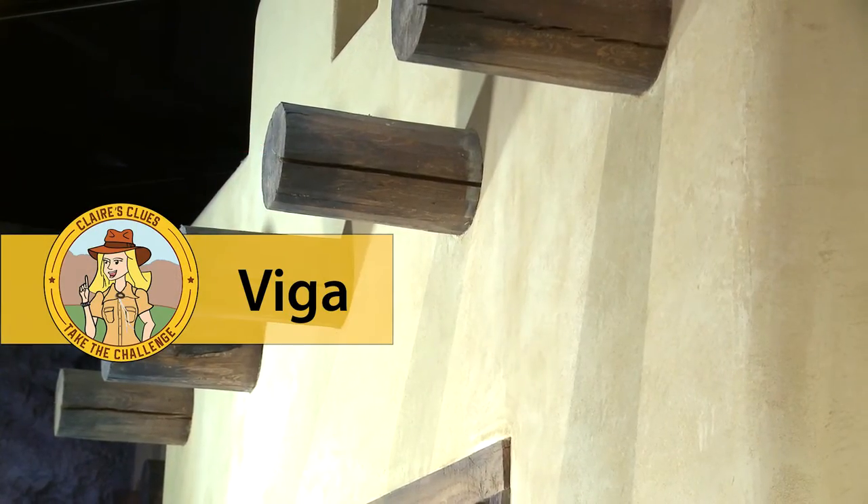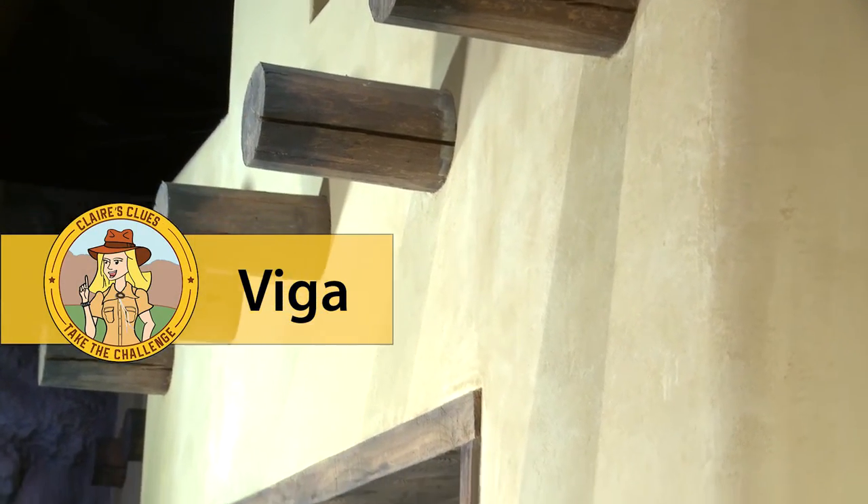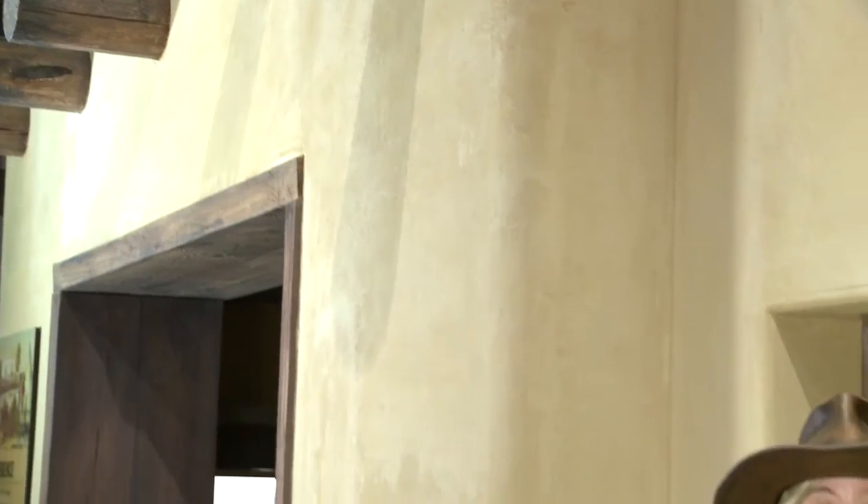Another architectural feature you might recognize is the vega, which is basically a large wooden beam in the roof to help stabilize the building. You can see vegas in our exhibit about Bent's Old Fort National Historic Site here at the History Colorado Center. What's your favorite building in San Luis? Does it maybe feature vegas or adobe bricks?